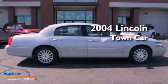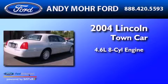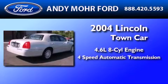This is a 2004 Lincoln Town Car. It has a 4.6 liter 8-cylinder engine and a 4-speed automatic transmission.